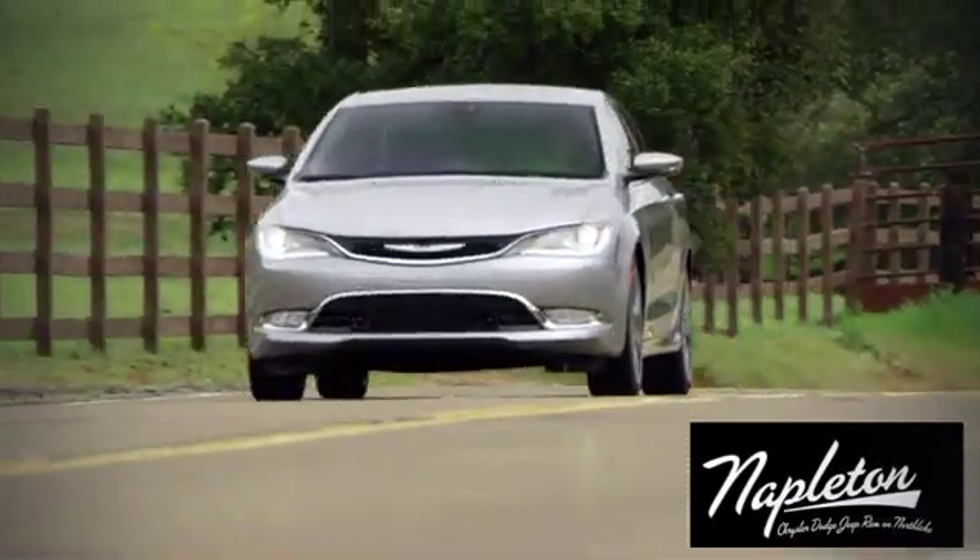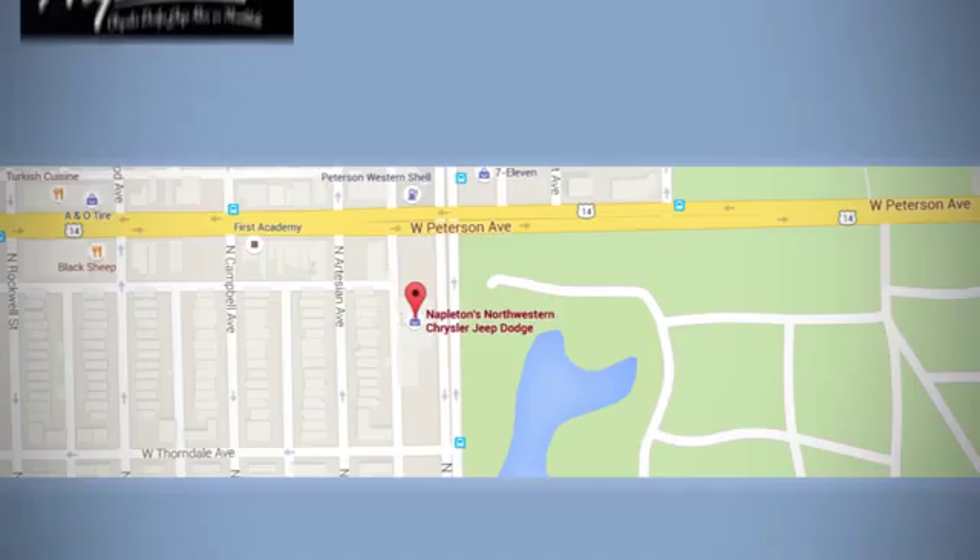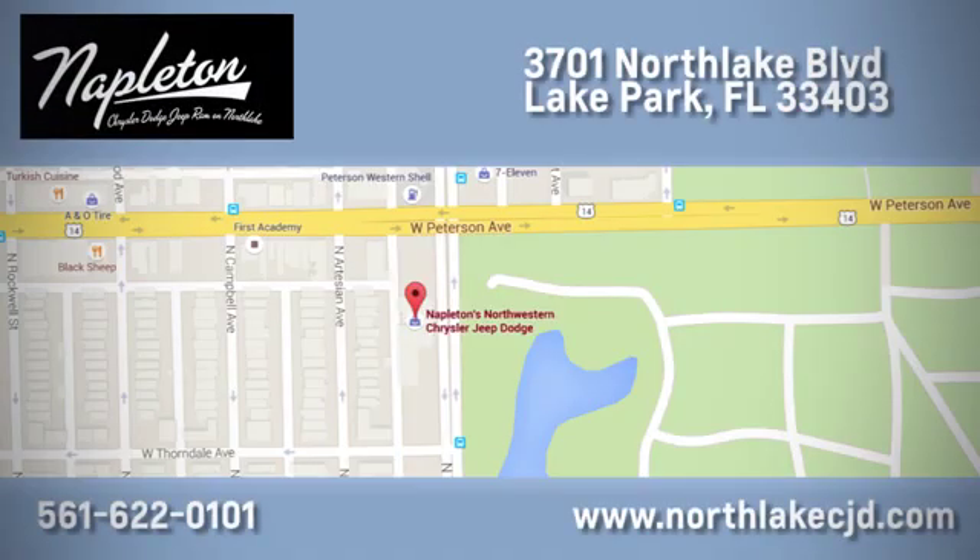At Napleton's North Lake Chrysler Dodge Jeep, we know our job isn't finished until you're completely satisfied. We're located at 3701 North Lake Boulevard in Lake Park.